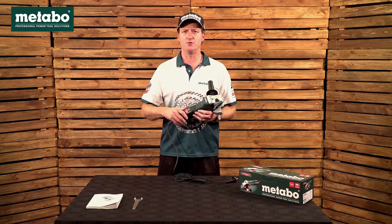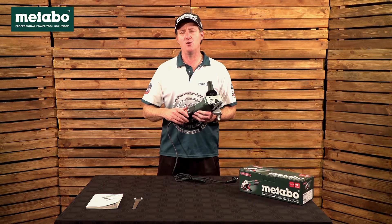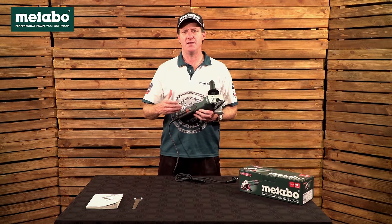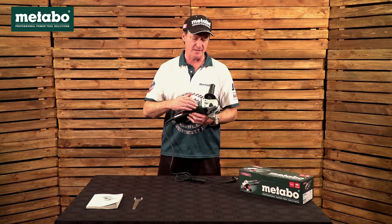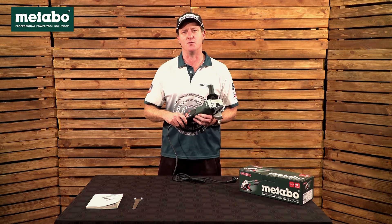I hope this video was informative. Please go to the 'Why Metabo' video where we will give you the technical explanation for these features and benefits. We also have the demo video for the Metabo grinder with Barry Hilton, where we'll do a visual and physical demonstration of stopping the discs and so forth.